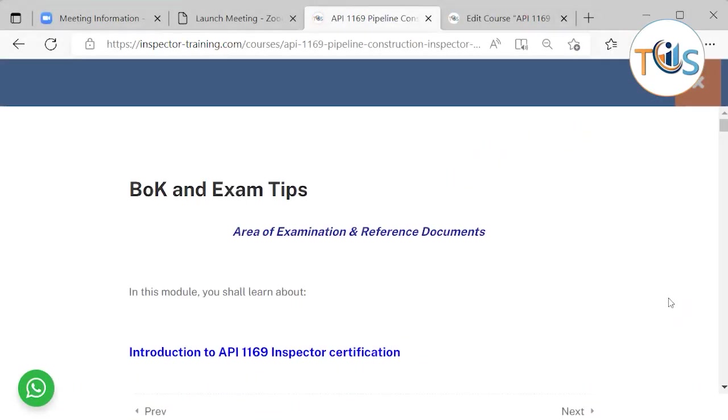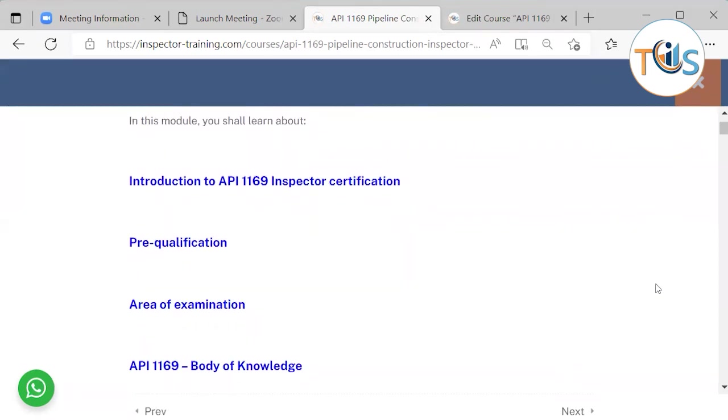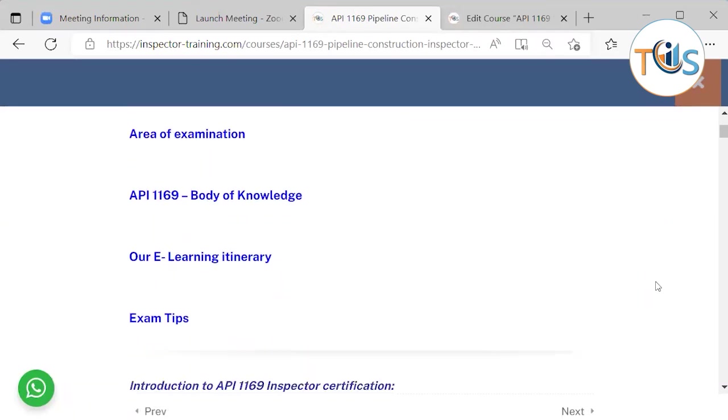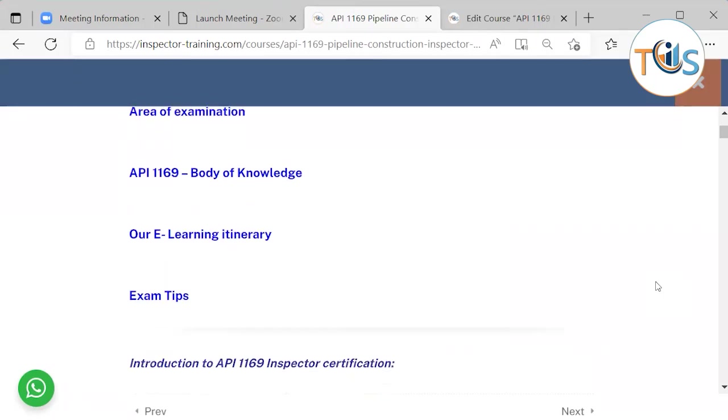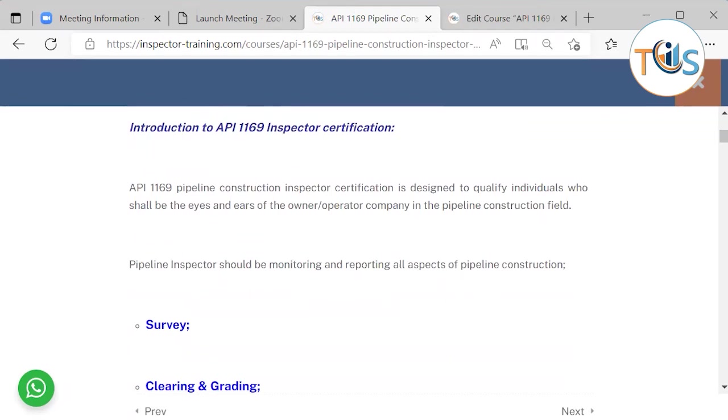API 1169 pipeline construction inspector training course, module 2: body of knowledge. In this module we shall learn about the introduction to API 1169 inspector certification, pre-qualification, area of examination, body of knowledge, our e-learning itinerary, and exam tips.